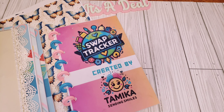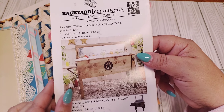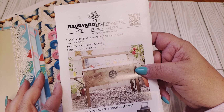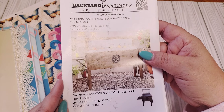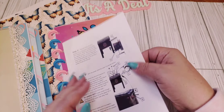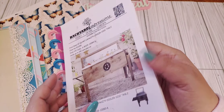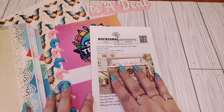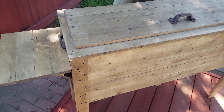I also have one more thing from Amazon. A company called Backyard Expressions reached out to me and I was able to pick out a cooler. My husband put it together, and I'll put up a video with our honest review. It's an 87-quart cooler — I mistakenly said 84 in the video — and it fits up to 100 cans plus ice. I'll leave that Amazon link in the description box.